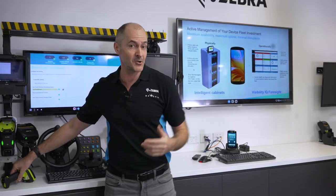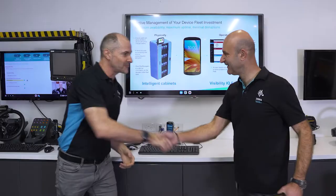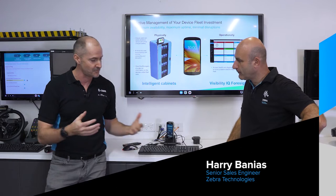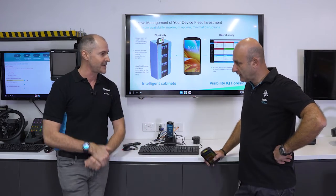I'm going to introduce Harry Banyas, one of our sales engineers who you should know and love. He's been around for a long time — a little bit too long, some would say. Harry, you're going to talk about the brand new TC5358 flagship product. Tell us a bit about it.